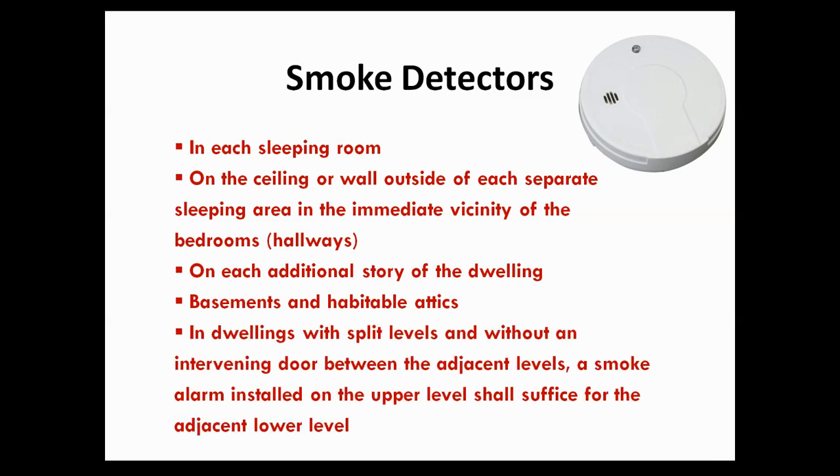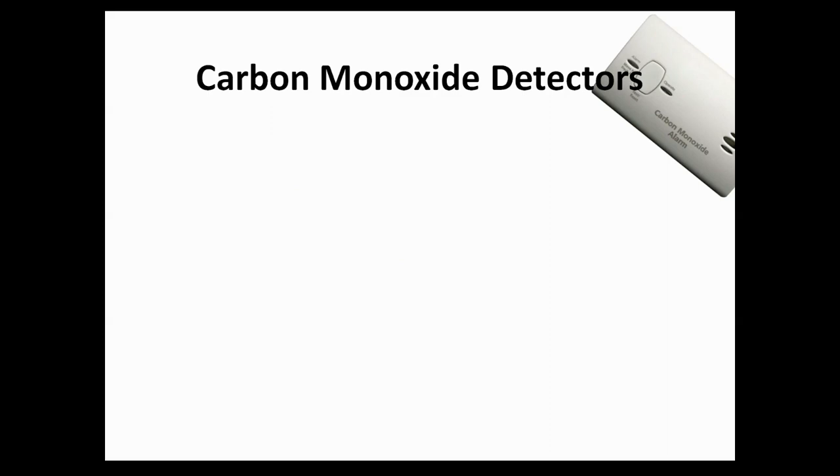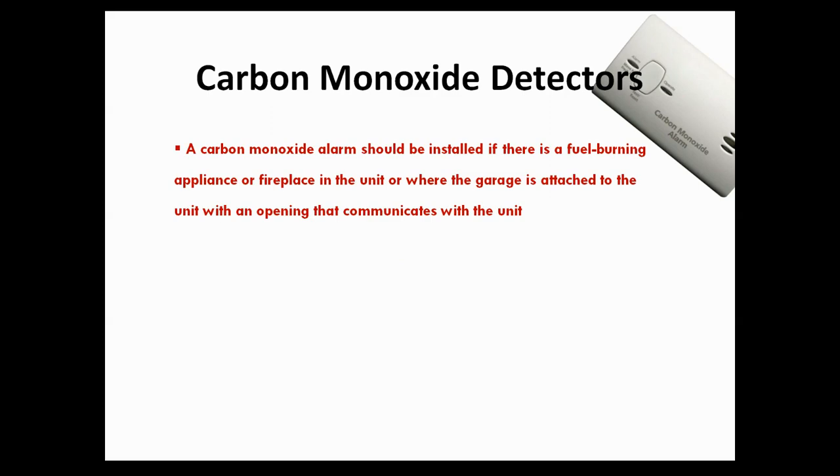Any dwellings that have split levels without a door in between, you can use one smoke detector to address both of those — that split level — by installing the smoke detector on the upper level.